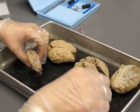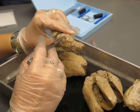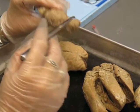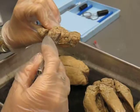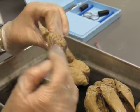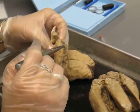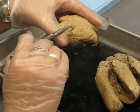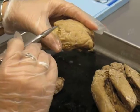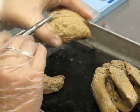Then you have your arachnoid layer. If you think about it, it kind of looks like spiderweb, so it goes with arachnoid. That's your middle layer. And then that part that's being peeled up right there — that's your pia mater. That's your innermost layer of your brain.